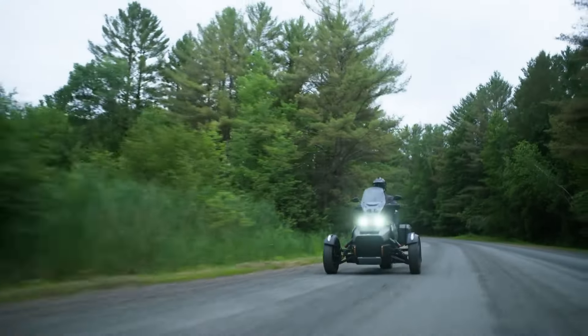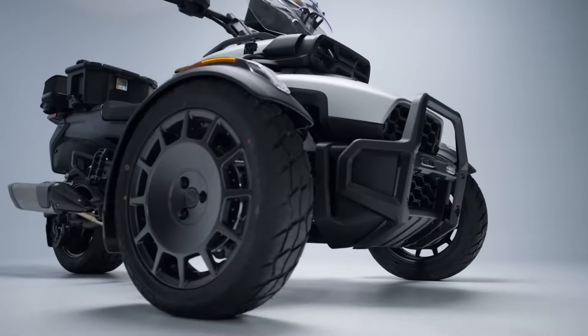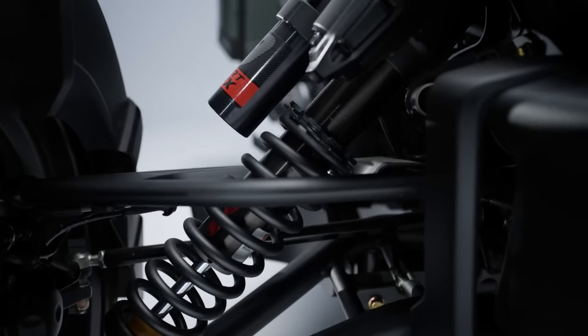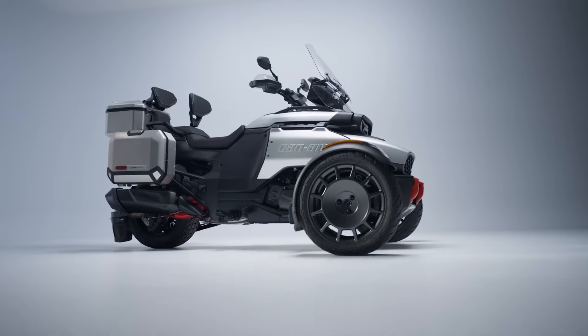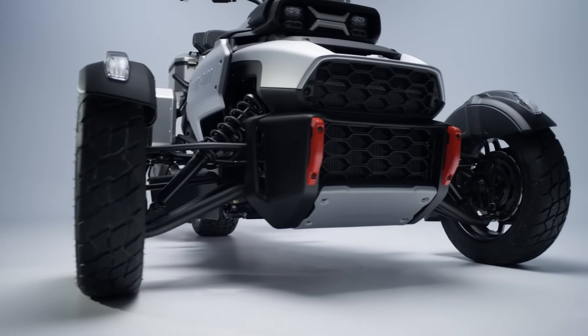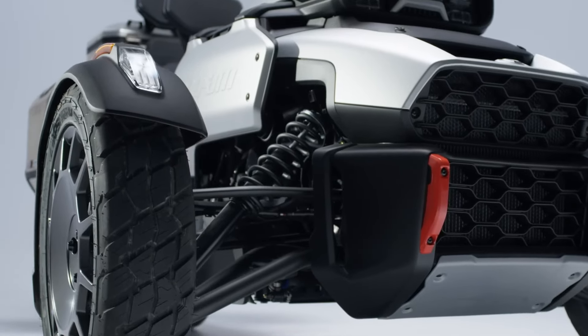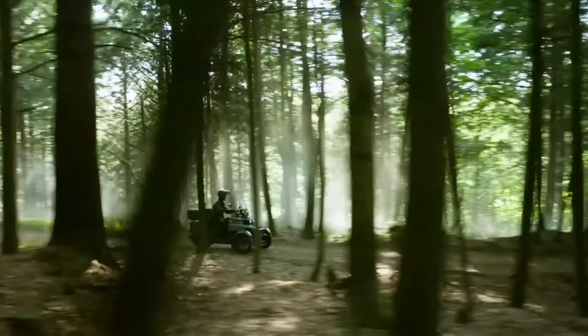Its high ground clearance, generous suspension travel, and semi-active KYB smart shocks guarantee both stability and comfort, even on the roughest trails. Designed for convenience and customization, the Canyon features the innovative Tool S-LinQ system, allowing quick accessory adjustments.